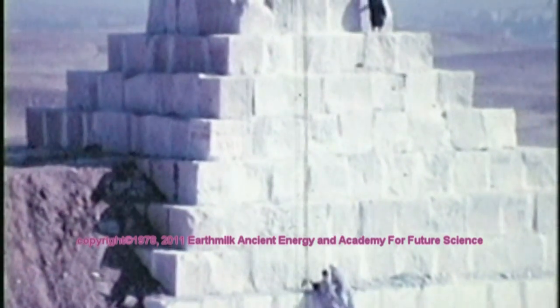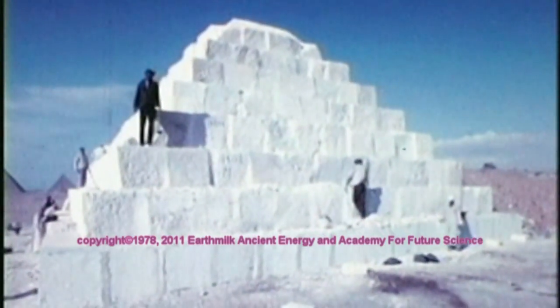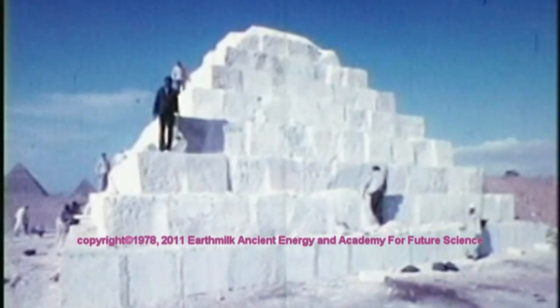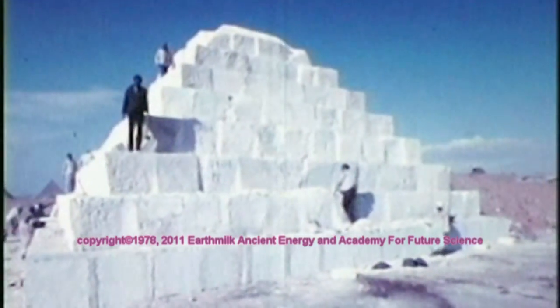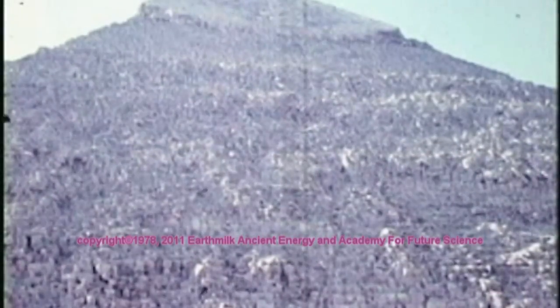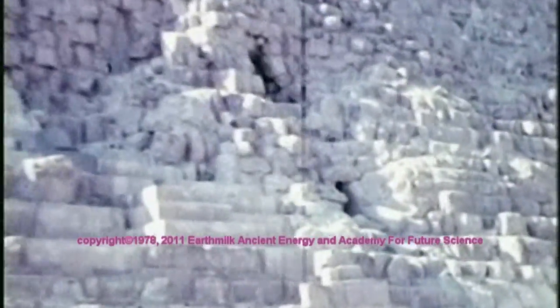The Japanese attempts to construct the exterior nature of the Great Pyramid cannot account for the precise uniqueness of the interior corridors and chambers, and rooms that have unique acoustical properties, nor the interconnecting underground cavities and passageways that connect with all pyramids. So the question arises: who really built the pyramids?